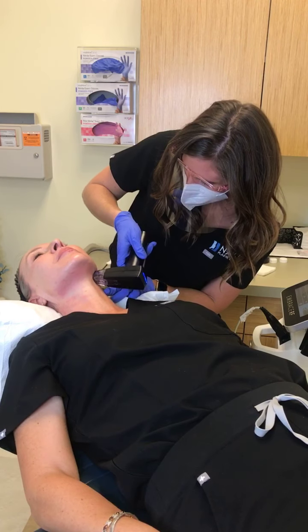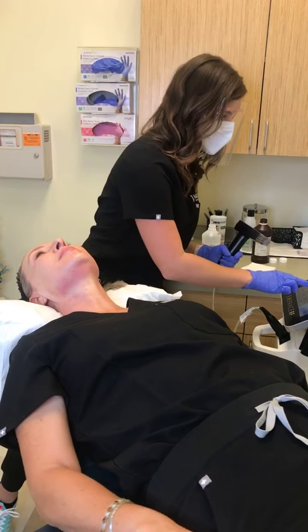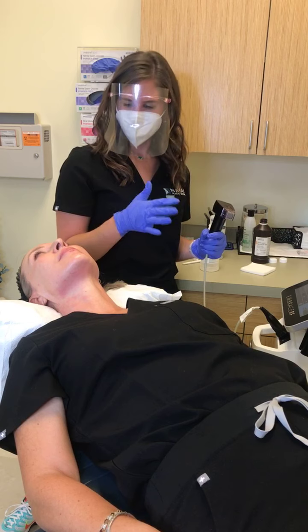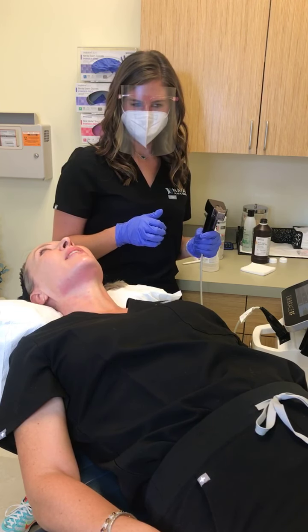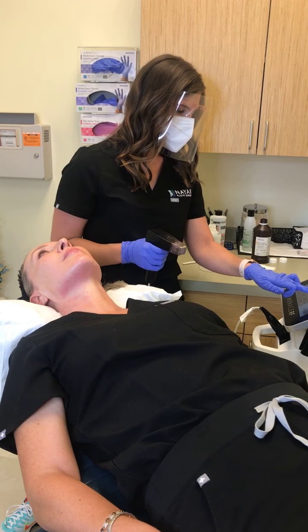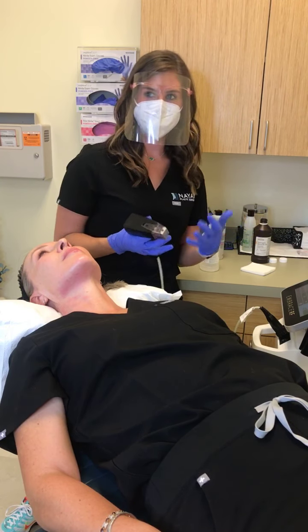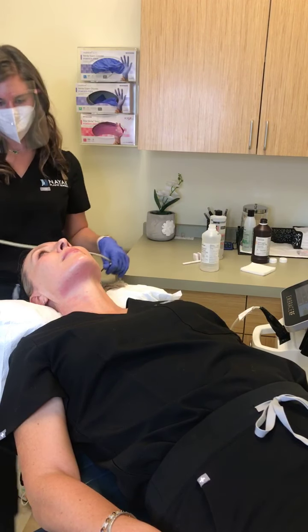Can you use this if you have filler in your face? Yes, you can. Can patients with rosacea use this? It might trigger it a little bit more and you might have a more delayed healing. But if it's not severe rosacea, you'll probably be fine — you just might stay a little pink longer. Our calming cream is great for that.